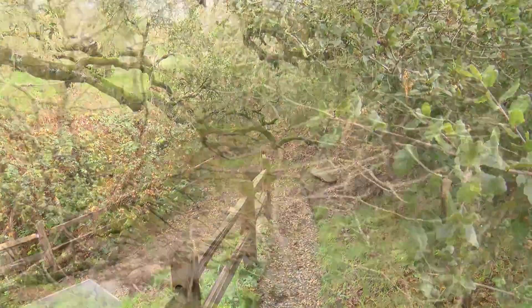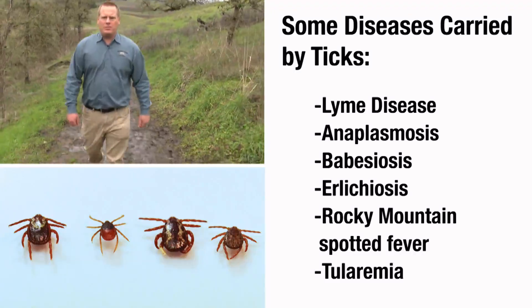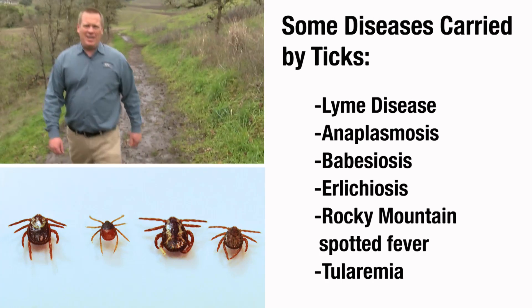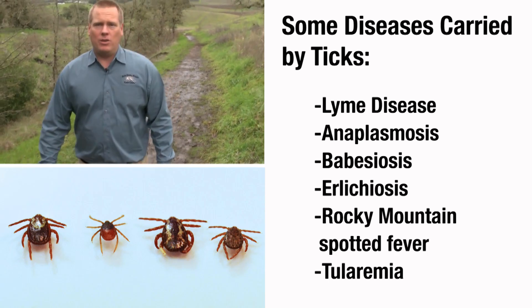It's critical to be careful when entering these habitats because ticks are known vectors of a number of different diseases, so it's not simply a nuisance or something that is uncomfortable — they can actually be quite dangerous.